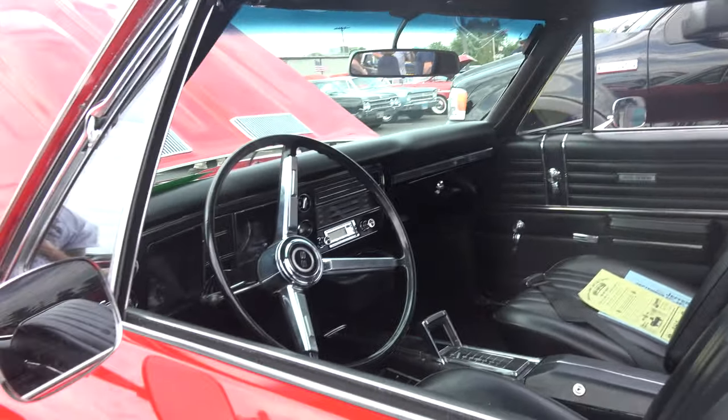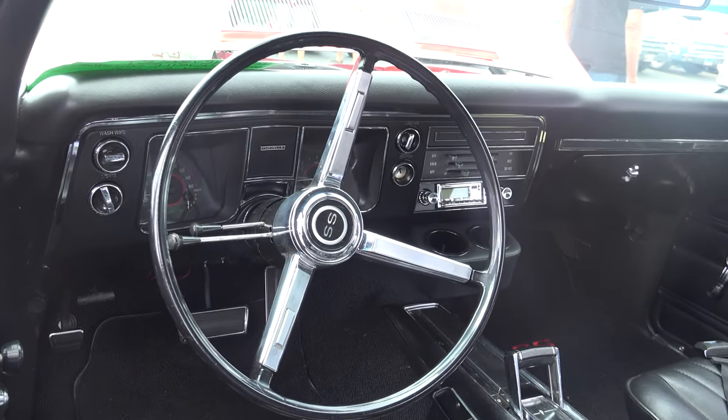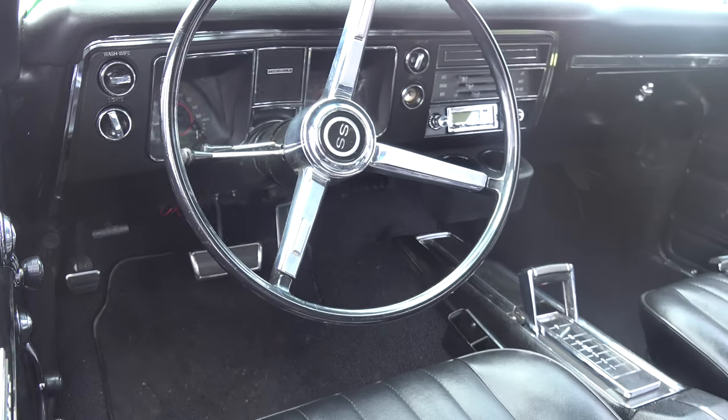Do you ever get a chance to open it up? Sometimes — I've had it up to about 100, 120. It's like you wish you were back in the 70s. You and me both, brother.